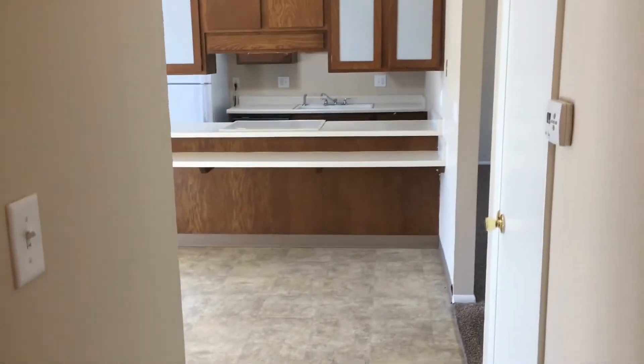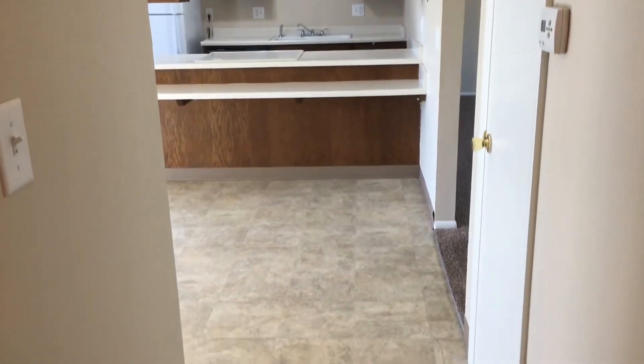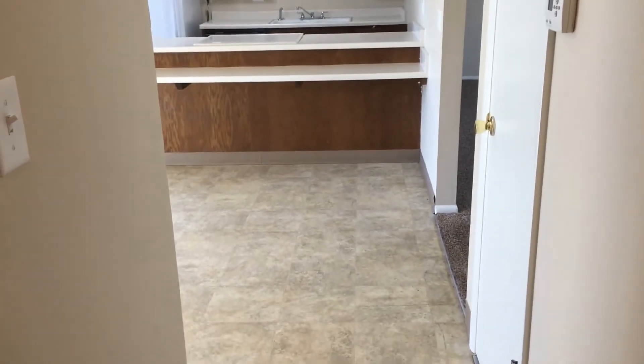And there we go. That will conclude our tour today of 1632 South Edward Street, Lakeley, Colorado. Please call Grace Management to schedule a tour. Thanks so much. Have a great day.